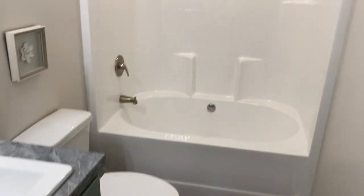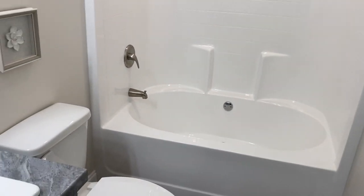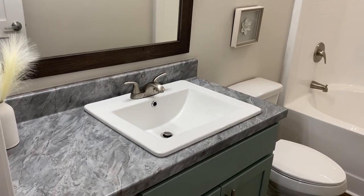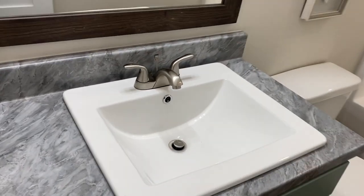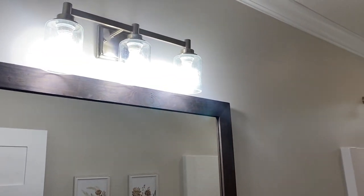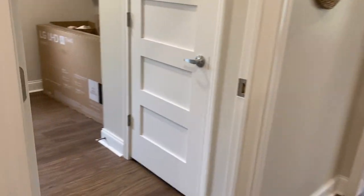Coming into the guest bathroom, you're gonna see they got the elongated toilet and the bigger tub. That is a fiberglass one-piece, so the quality and shape is a lot better there than you would be with the normal one. The square ceramic sinks, these really nice mirrors, and of course more lighting features — that transom window. Y'all know I like that natural light.